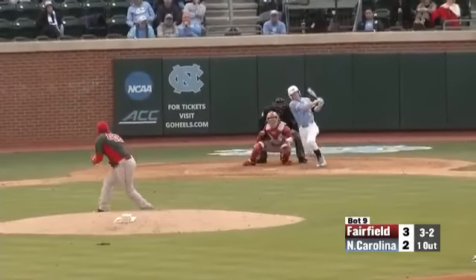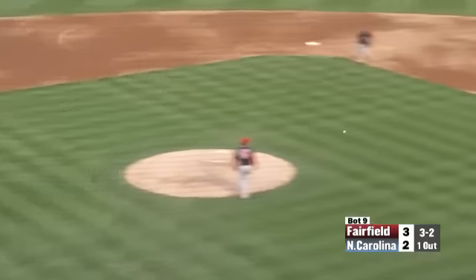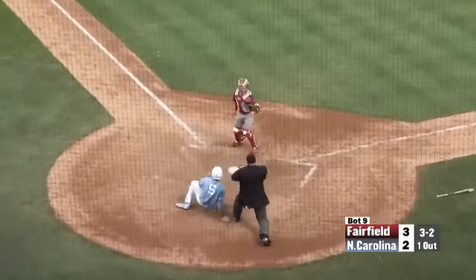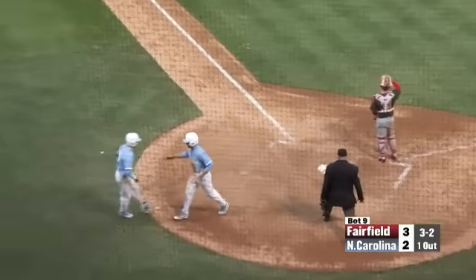Here's the payoff — this one hit down to third base. Blinn fields it, he holds Miller. The throw is going to be in time — here comes Miller, and he's safe! He gets around the tag. The Tar Heels tie it up.